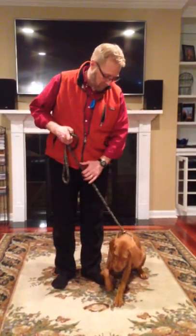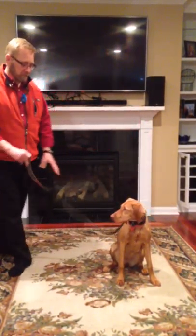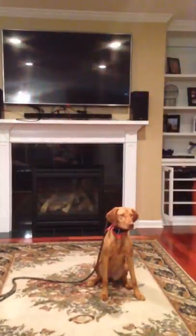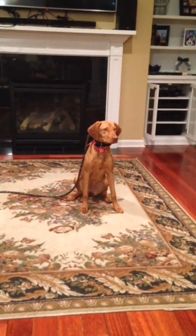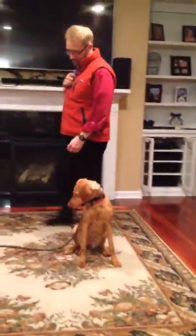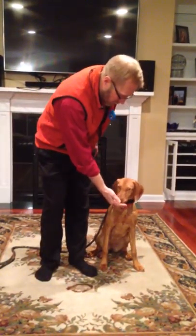Stormy, she's anticipating. Stormy, stay. Good girl.